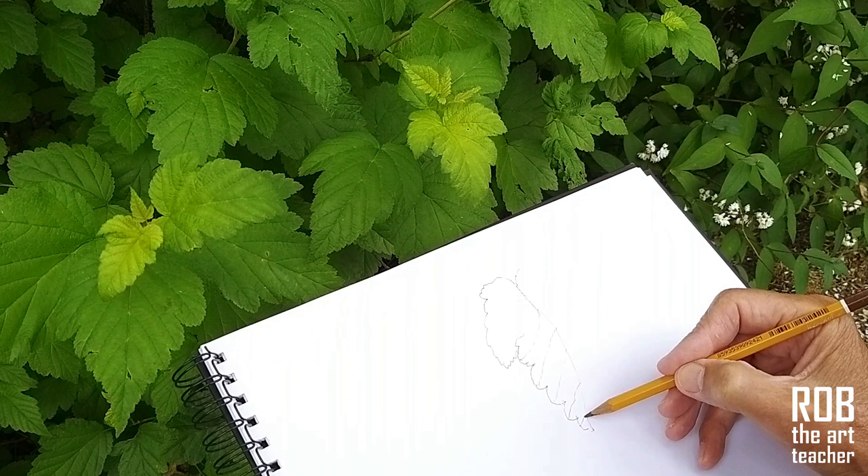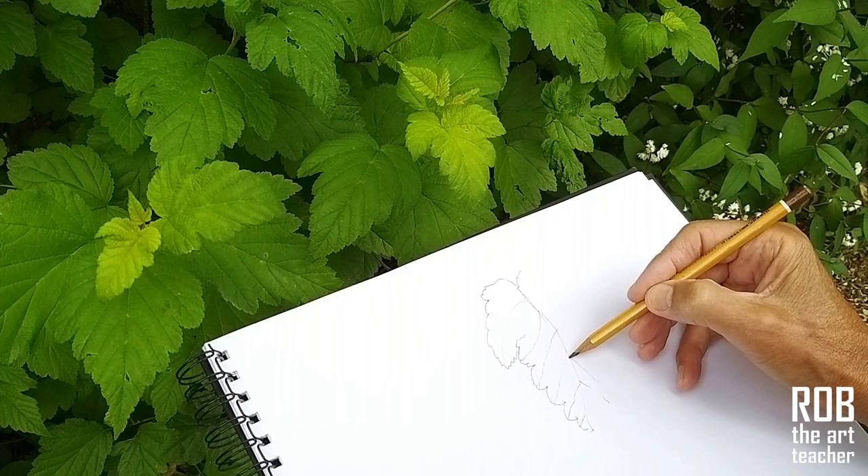When we're drawing leaves, it's hard to be discouraged, because with each new leaf that you draw you will see your technique improve.